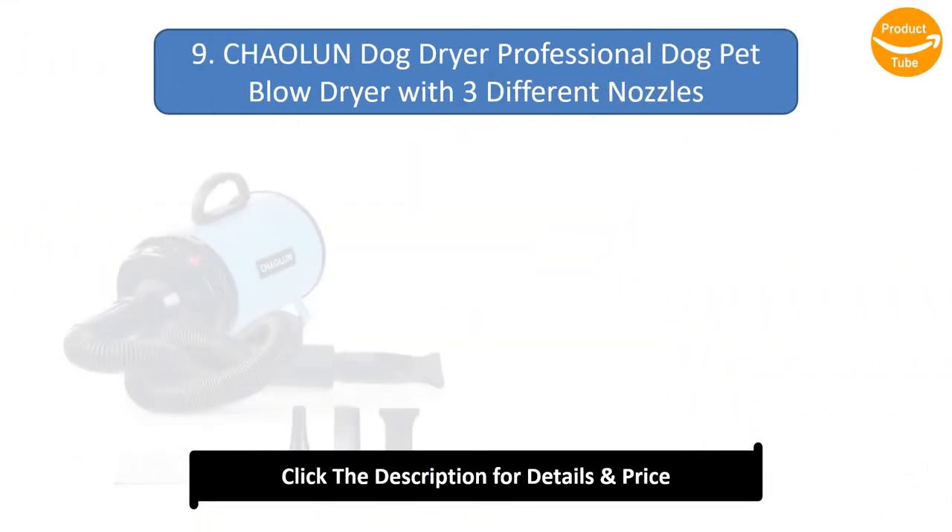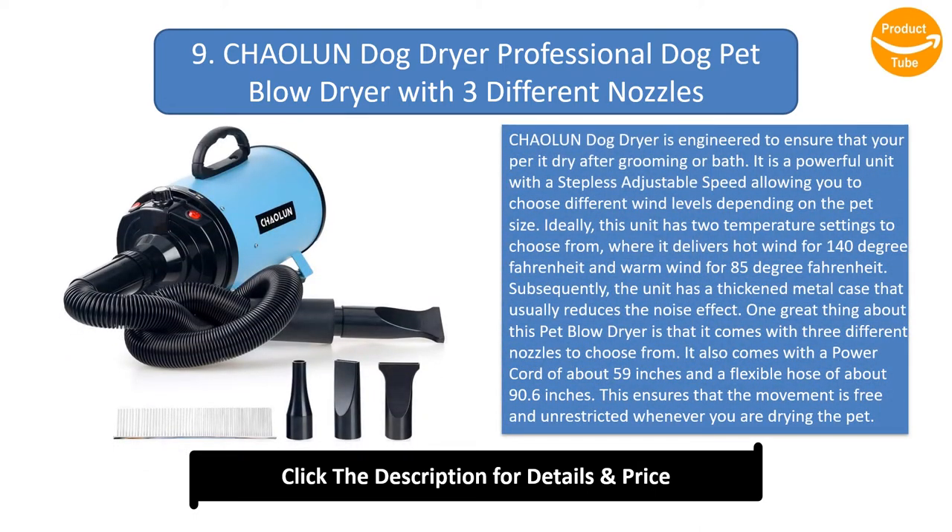Number 9: Kaolan Dog Dryer Professional Dog Pet Blow Dryer with three different nozzles. The Kaolan Dog Dryer is engineered to ensure that your pet is dry after grooming or bath. It is a powerful unit with a stepless adjustable speed allowing you to choose different wind levels depending on the pet size. This unit has two temperature settings: hot wind at 140 degrees Fahrenheit and warm wind at 85 degrees Fahrenheit. The unit has a thickened metal case that reduces the noise effect.